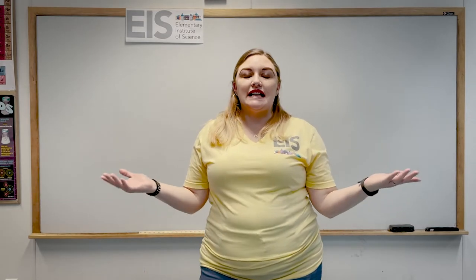Hi everyone! Thank you for joining us virtually for the San Diego Festival of Science and Engineering. My name is Robin and I am the Programs Coordinator here at the Elementary Institute of Science. EIS is a nonprofit organization based in San Diego that serves children in grades 2nd through 8th, focusing on hands-on STEM activities in all sorts of different STEM fields.